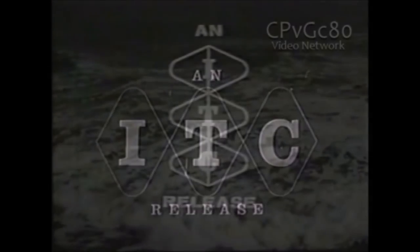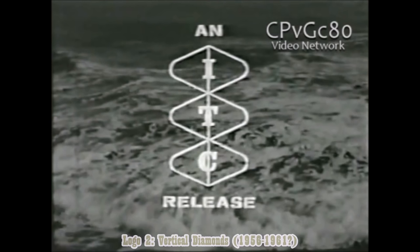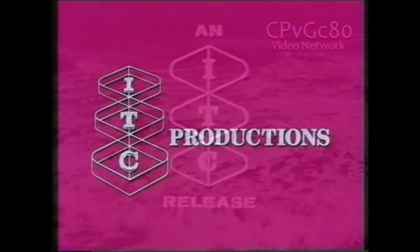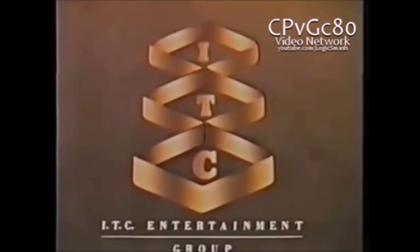Speaking of the devil, the second logo is this. It's called the Vertical Diamonds, and it was used from 1956 to the early 60s. These two logos, along with the 5th and the 6th logo, aren't entirely significant. The first two were just in-credit ones. The 5th logo is still, and the 6th logo was only used for a few days. We'll talk about the 5th and 6th logos in a couple of minutes.